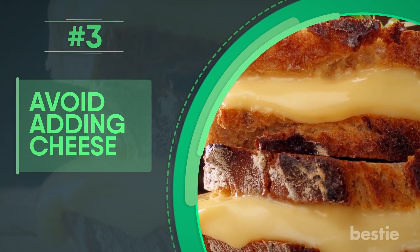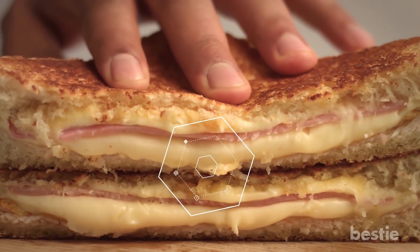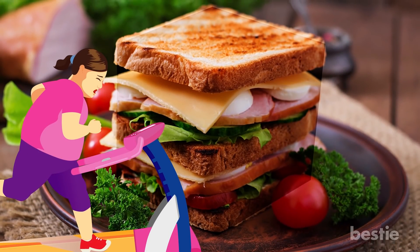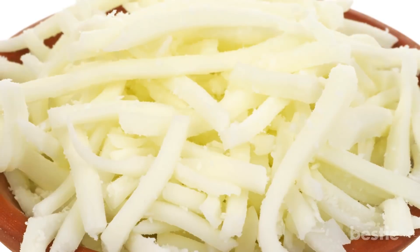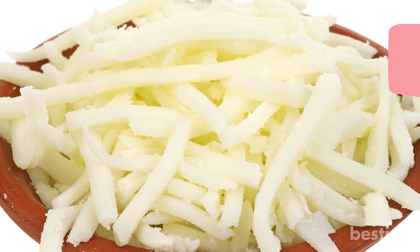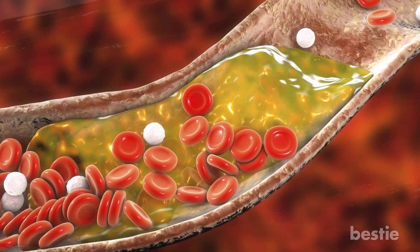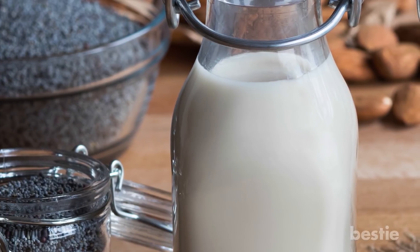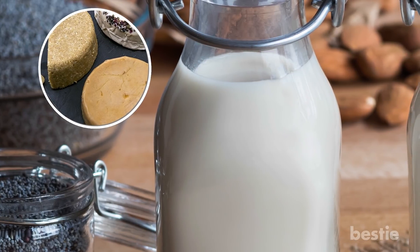Avoid adding cheese. It's not a good idea to add cheese on a sandwich that already has grilled meat and eggs — you might end up having a lot more calories than you're capable of burning. On top of that, there's that cholesterol problem you need to be aware of. It would be better to skip the cheese, or stick to low-fat cheese if you can't go without it. Another option is cheese that comes from plant-based milk — vegan cheese is nutritious without all the problematic ingredients.